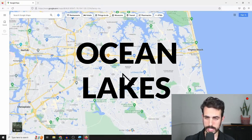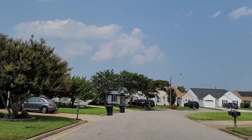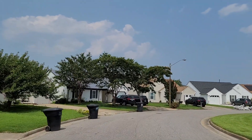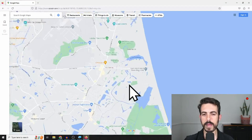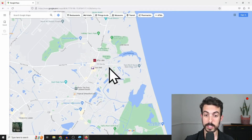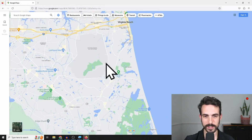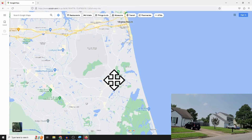Number one is Ocean Lakes. Ocean Lakes is an awesome spot if you're looking for a house that has great functionality, a variety of sizes, and also newer builds. It's just south of Dam Neck Road — you'll see this area on the map. It's got a lot of lakes, and it's close to the Dam Neck base just west of there, and also just southeast of the Oceana Naval Air Station.